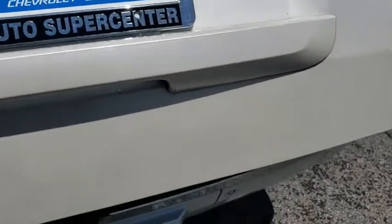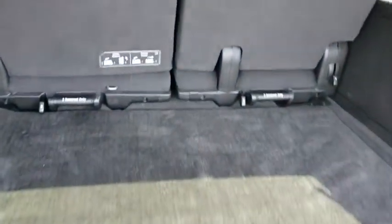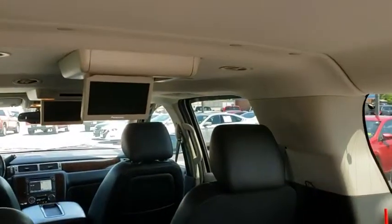Rear window defroster, heated front seats, CD player, trip computer, bucket seats, heated steering wheel, fog lights, power windows, compass.